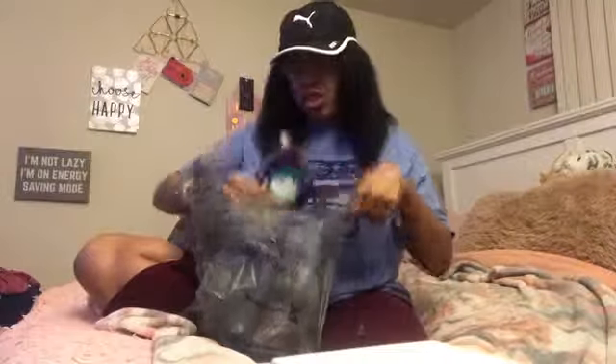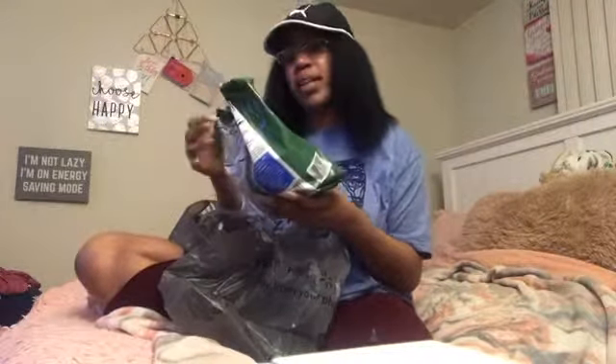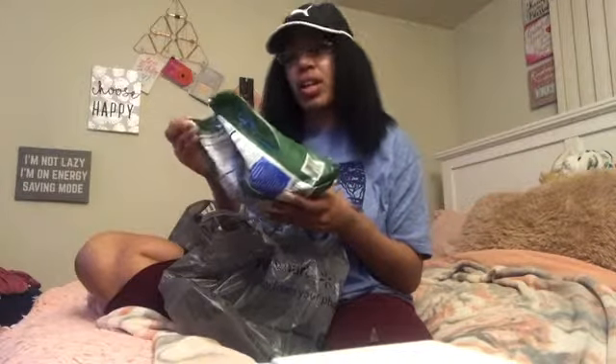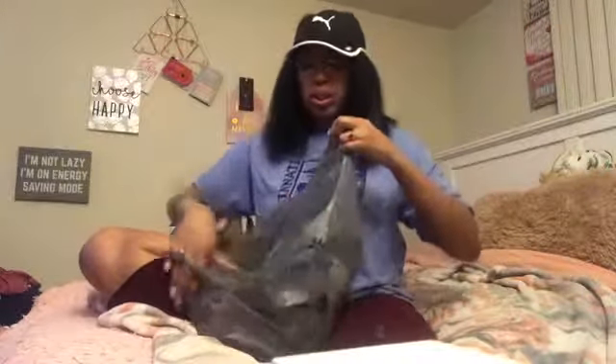Those Philly cheesesteak sloppy joes I made were a big hit in this house, so that's gonna be another dinner. I got provolone cheese to go in it. I'm also trying to be healthy, so I'm trying this Italian-style chicken with roasted red skin potatoes and asparagus with herb seasoning. I'll see if I like it and let you guys know.